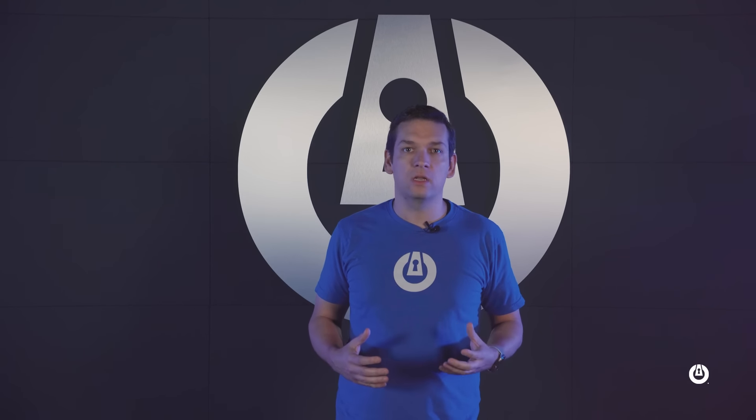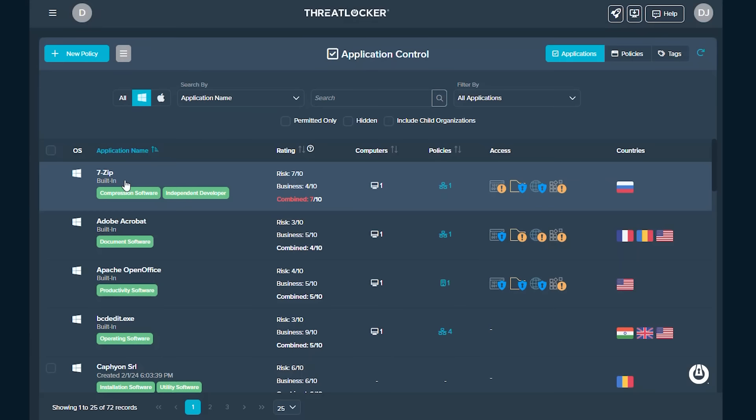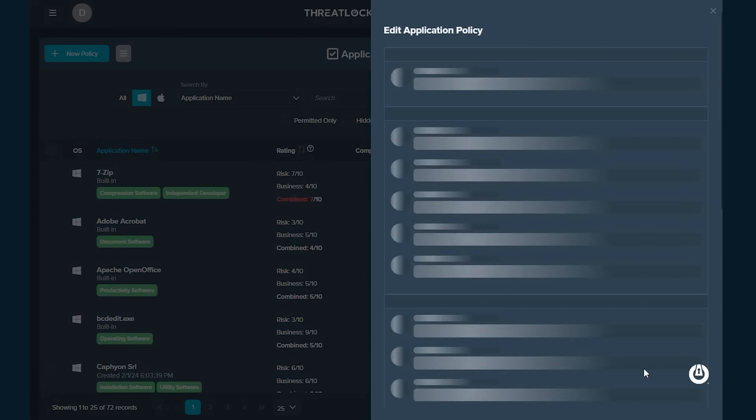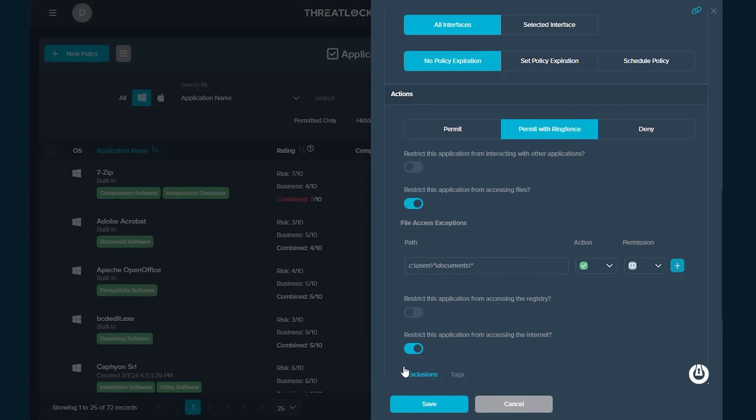ThreatLocker's endpoint protection includes a full suite of endpoint tools that start at the core principles of zero trust. By denying untrusted software, we're also able to stop ransomware, whether it's known or unknown. Our ring fencing technology controls exactly what applications can do — so when you see applications you don't fully trust, you can limit whether they can access your data, go out to the internet, or make system changes.